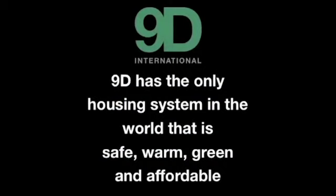9D is the only housing system in the world that is safe, warm, green, and affordable.